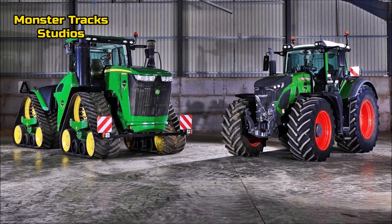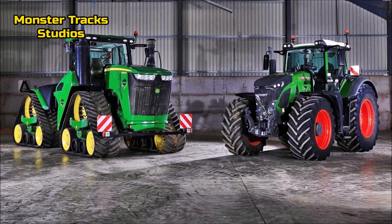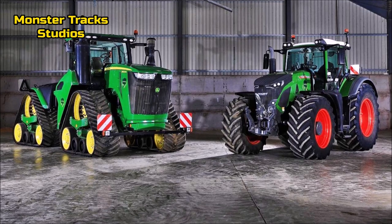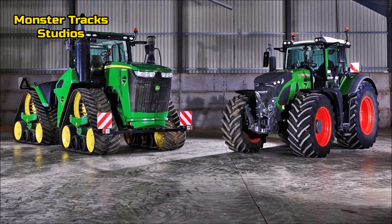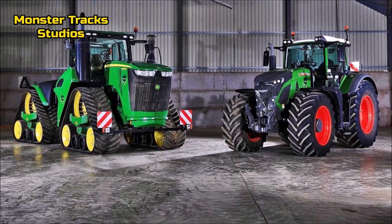So the Deere is way stronger on all levels with a more robust appearance. Fendt from the other side is more economical and faster on the road, and it can lift more weight on the rear hitch. This was a completely unequal comparison, but we were tempted to do it because of this image. Hope you enjoyed it — subscribe for more videos, see you next time!